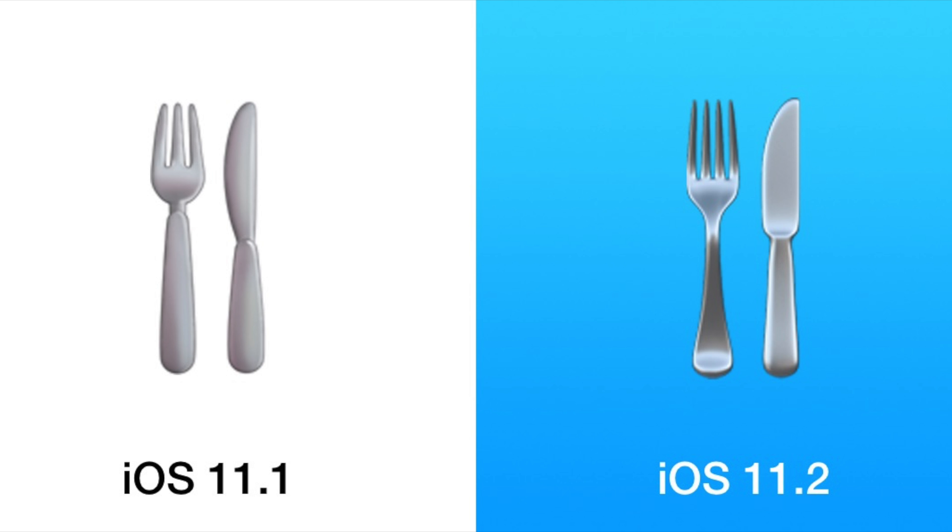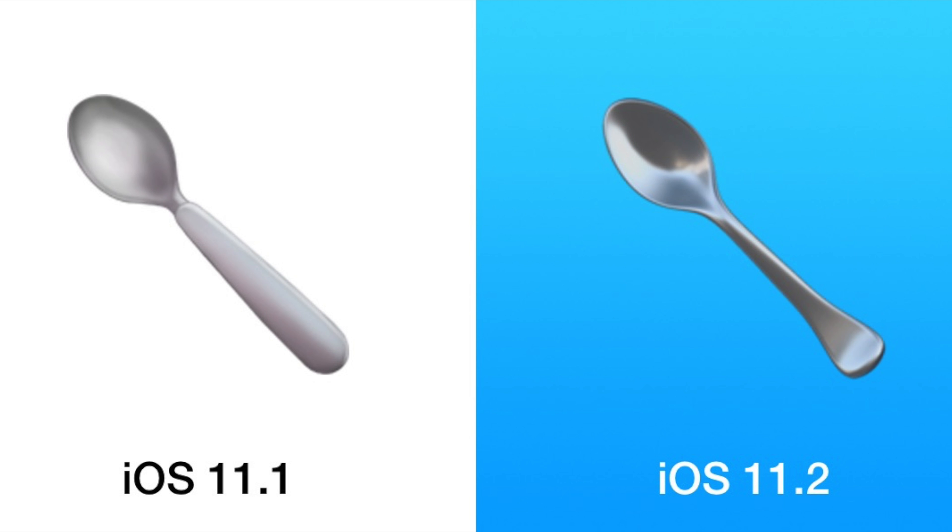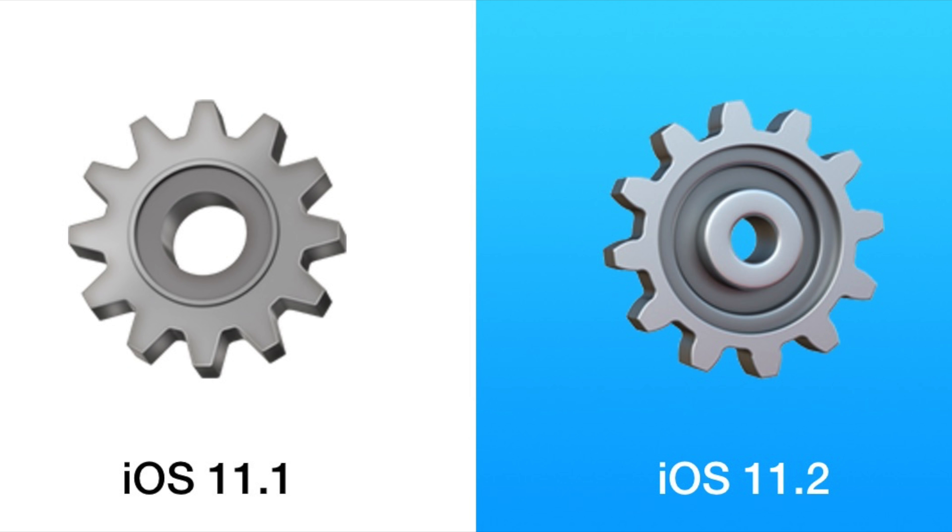The fork and knife emoji, the fork, plate, and knife emoji, and the spoon emoji have all been updated in iOS 11.2 and look a little more detailed, with more visible shadows than in iOS 11.1. Finally, there's a new gear or cog emoji in iOS 11.2 that looks a little different from iOS 11.1.